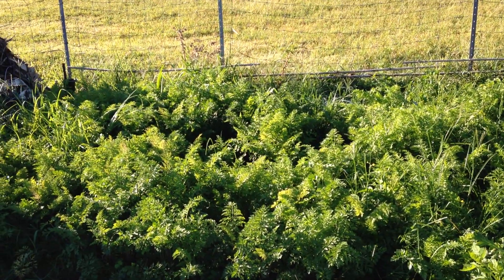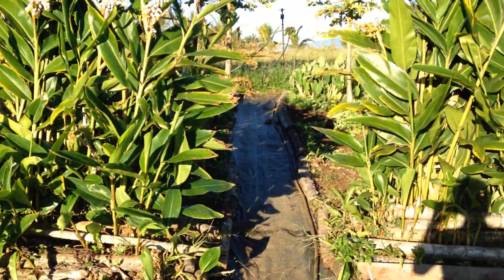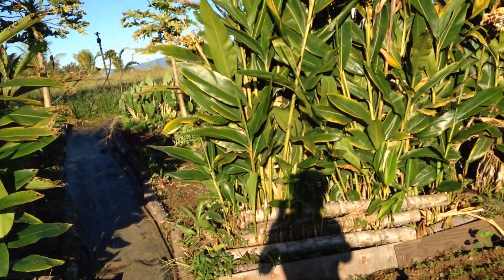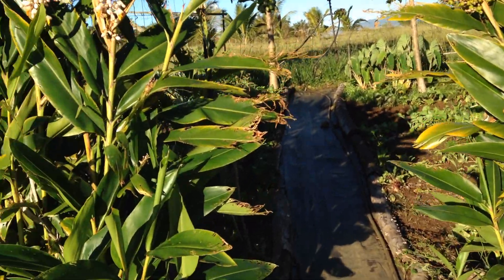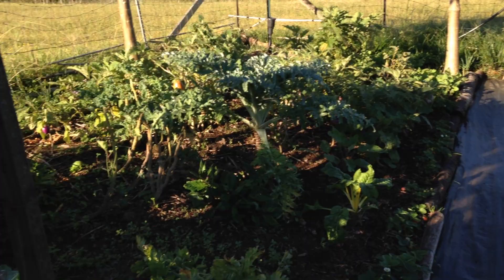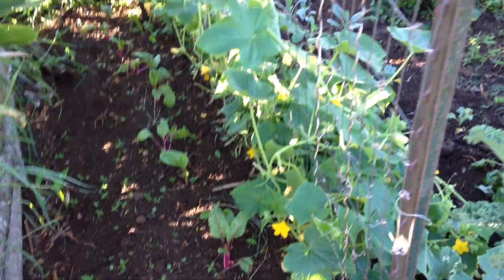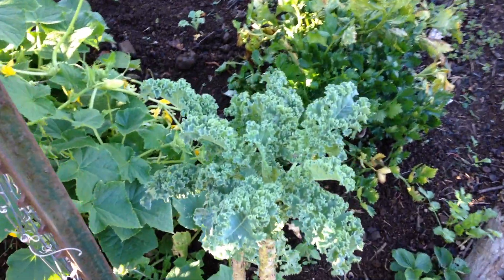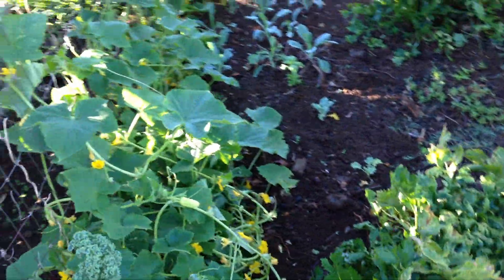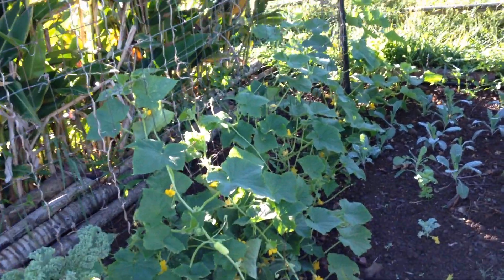Some of the carrots — these ones are about ready in there. This is the front, a little wind block. This is the pink stem chard. Some kale. Dino kale.